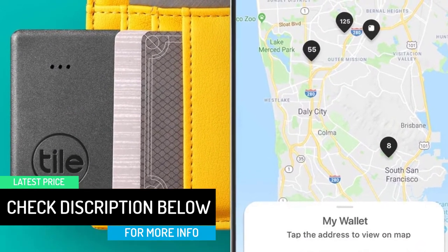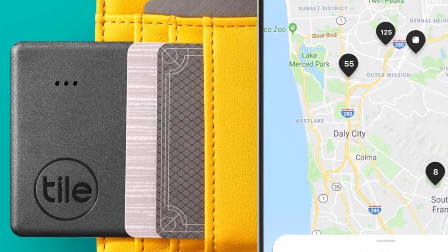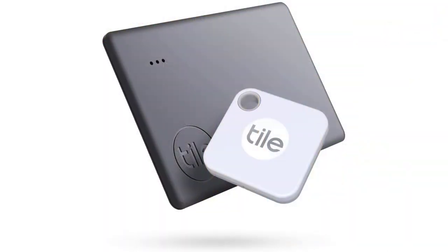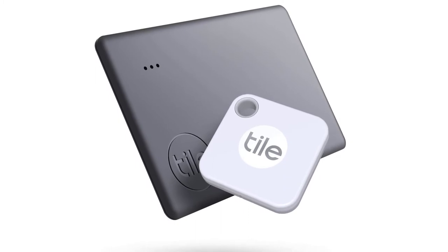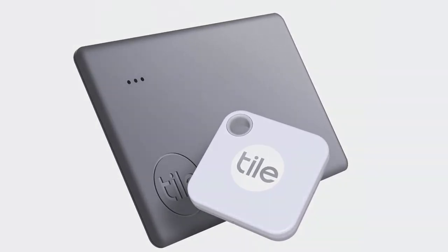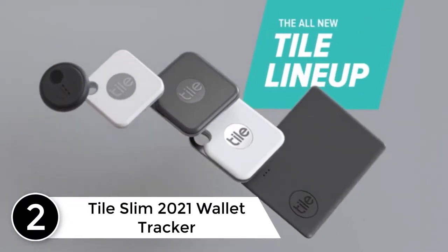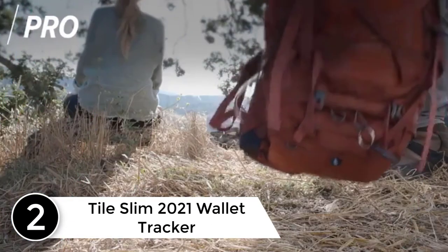The Tile devices are also inversely usable to track your phone. Pressing the button on the Mate or the Slim will initiate your phone to ring, even if it is in silent mode.